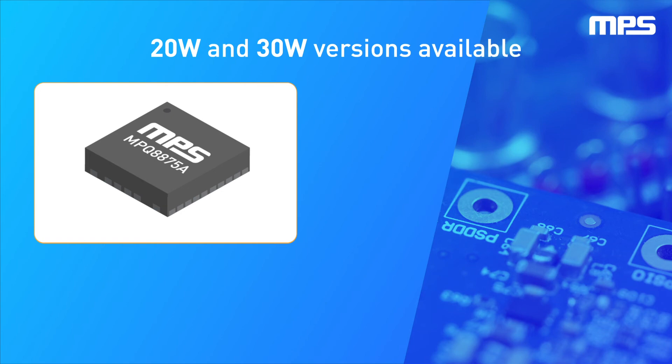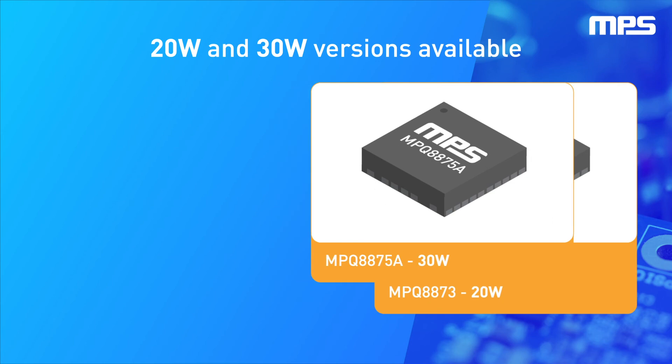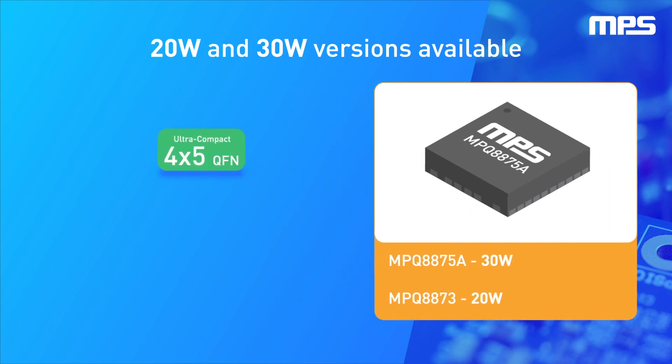interchangeable versions: the 30-watt MPQ8875A and the 20-watt MPQ8873. Both are available in a pin-compatible QFN 4mm x 5mm package with wettable flanks and are rated for operation at junction temperatures up to 150 degrees Celsius.